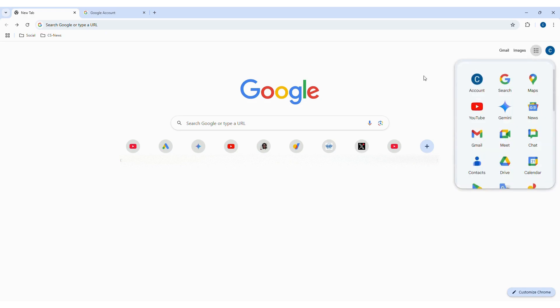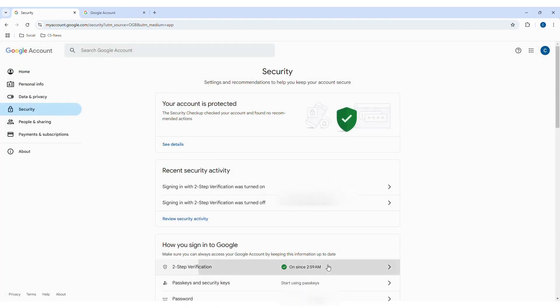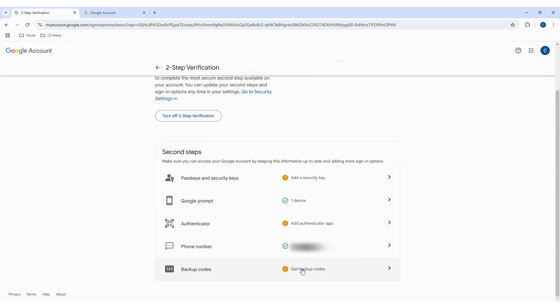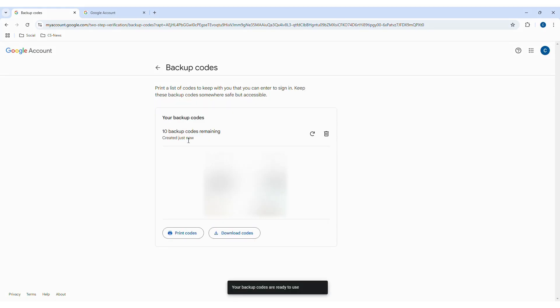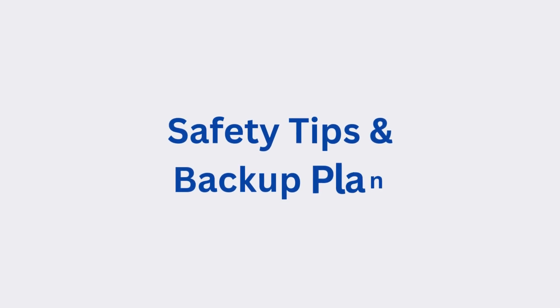How to set up backup codes: go to your Google account settings and click Security in the left sidebar. Scroll down and click Two-Step Verification — Google will ask for your password, enter it and click Next. Scroll down to Backup Codes and click 'Get Backup Codes.' Click it again and new codes will be generated for you. Note: most services let you mark your personal device as trusted, so you'll only need those codes on a new device or after logging out. If you're traveling, set up Two-Factor Authentication before you leave and carry those backup codes — they work without internet access.